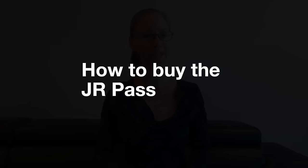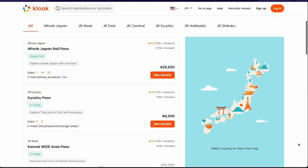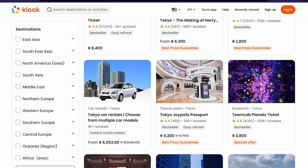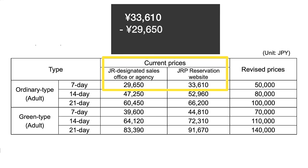You can purchase the JR Pass either while still at home or once you arrive in Japan. Before your trip, you can purchase from a travel agent either in person or online. Our preferred method is purchasing online through Kluk, which we also use to buy attraction tickets throughout Japan such as Tokyo Disney or Universal Studios Japan. Currently, purchasing through a travel agent is about 4,000 yen less expensive than buying directly from JR. If you purchase online from an agent, you'll be mailed an exchange order, which you have 90 days from purchase to take to Japan and redeem for your actual JR Pass.